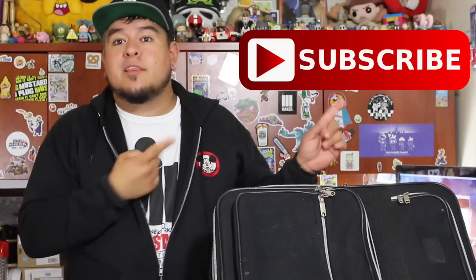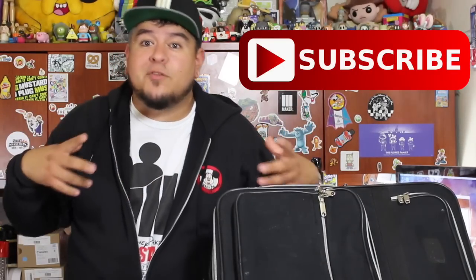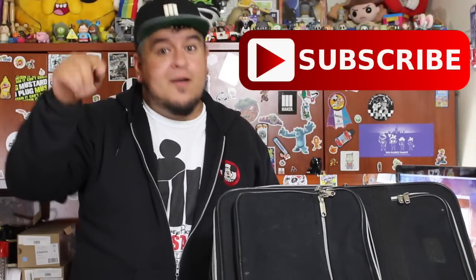Well guys, that's gonna wrap it up. I hope you liked seeing all of my essentials that I bring to a Disney park. Let me know in the comments down below what you bring every time you go to a Disney park. Be sure to give this video a big ol' thumbs up. If you're new around here, hit the big red subscribe button, and I will see you guys in the next video. Thanks for watching!